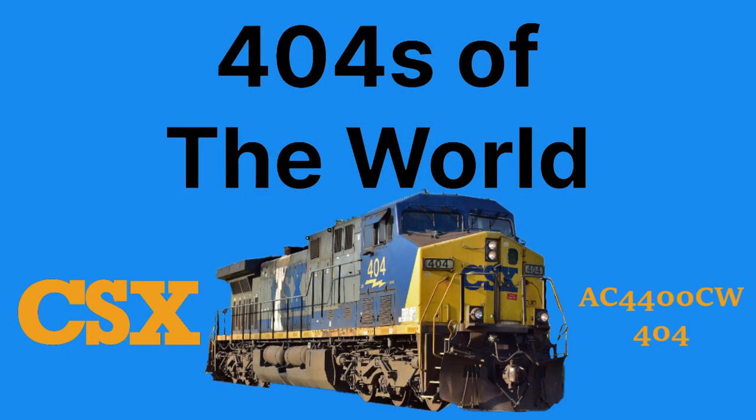Hello everyone and welcome to 404s of the World, a spin-off series of Remarkable Legends where I briefly cover the history of an engine numbered 404 in 4 minutes and 4 seconds. In this episode of 404s of the World, we'll be looking at our first freight railroad with a roster of 404, specifically AC4400CW number 404.